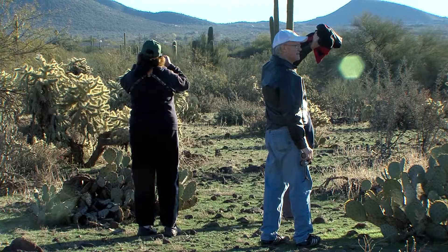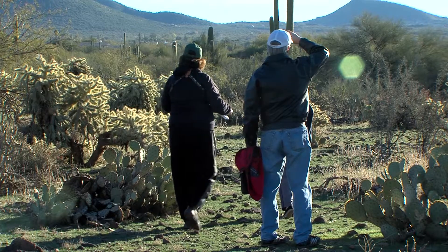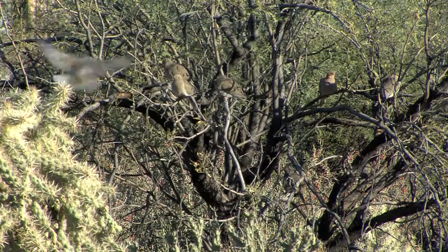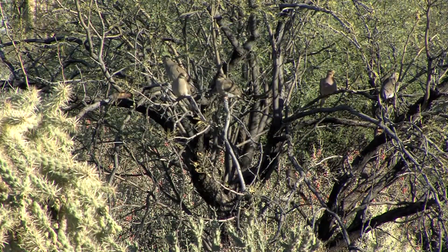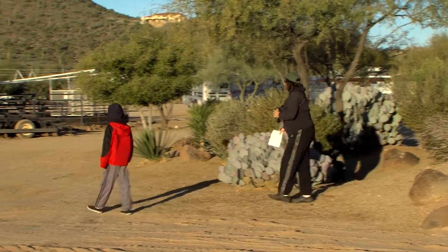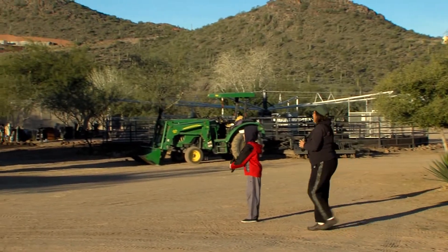Cave Creek from Seven Springs down to the Carefree Highway, including Spur Cross, has been designated an important bird area — a program that Audubon administers. The town of Cave Creek has passed a resolution acknowledging the important bird area, the boundaries of which match an open space overlay they put into their zoning. The people here are really proud of their native Sonoran Desert and seem to do a nice job of trying to protect it.